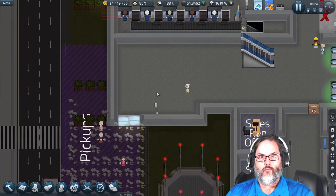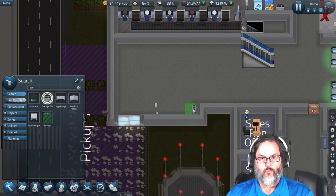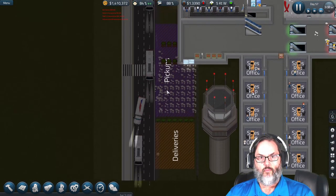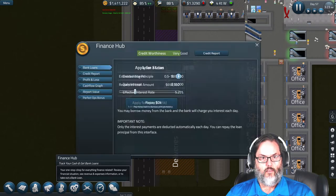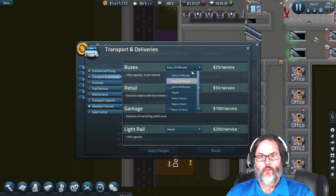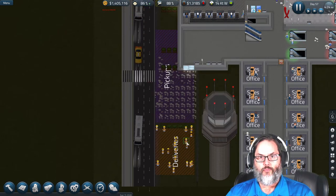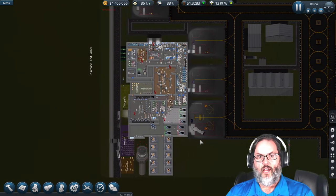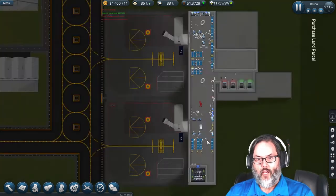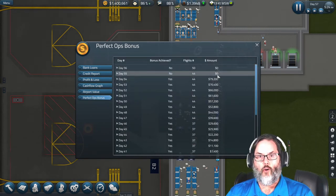I'm going to put four receptacles out there. For the light rail transport, buses are running every 20 minutes — I'll bump that to every 15 minutes; light rail is running hourly, that's fine. The janitors should get it eventually. Sometimes this game is pretty buggy. I think we lost our perfect ops bonus two days in a row — we're going to have to watch what's going on here.